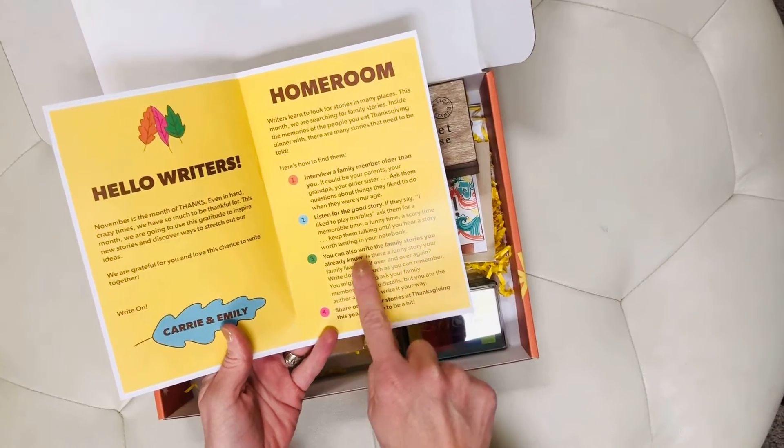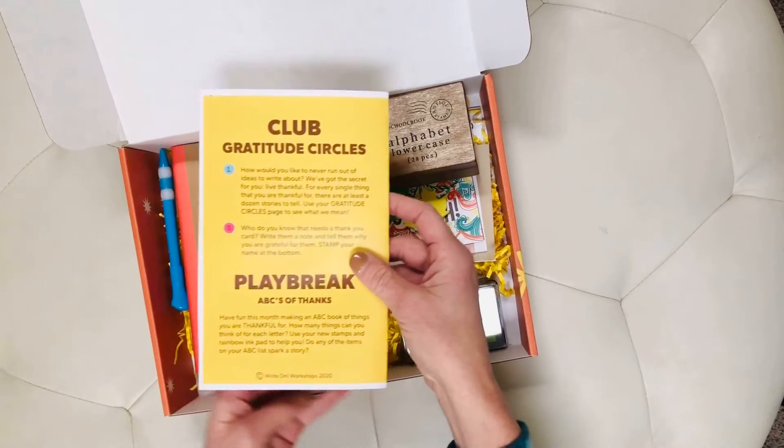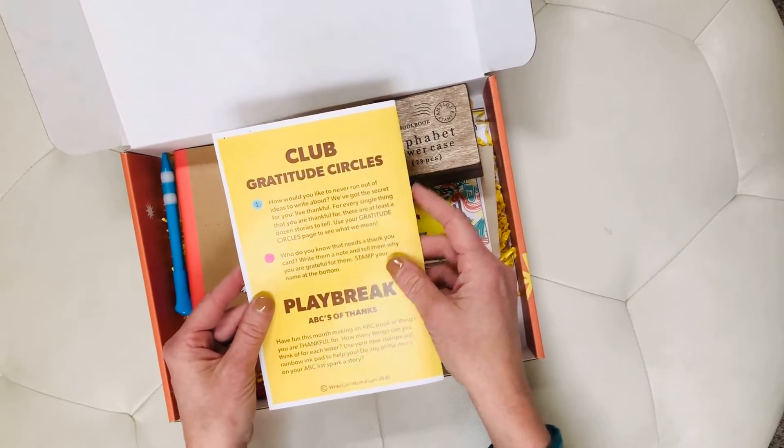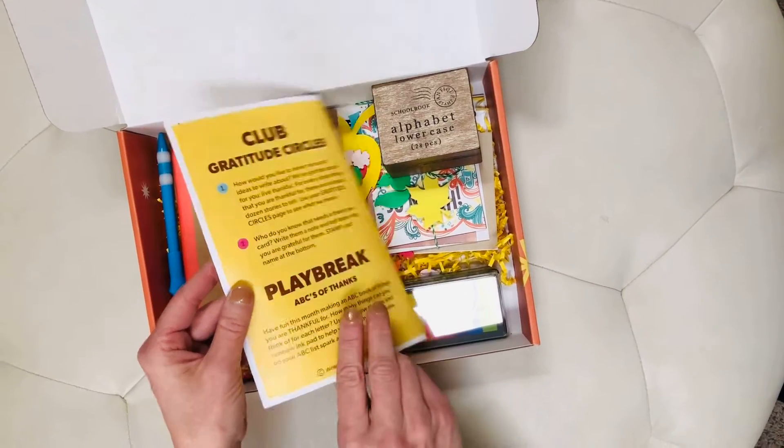This month we're focusing on writing family stories, and we have really fun club ideas that have to do with being grateful and looking for the stories inside the things you're most grateful for.